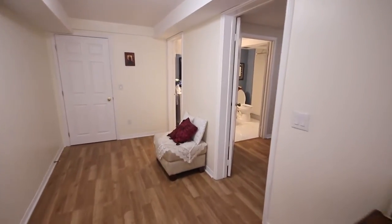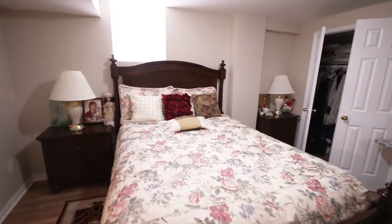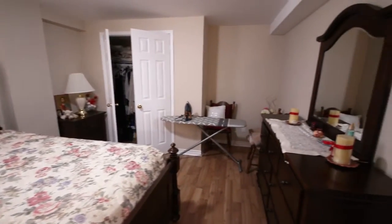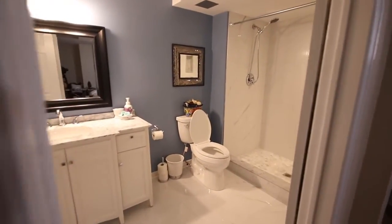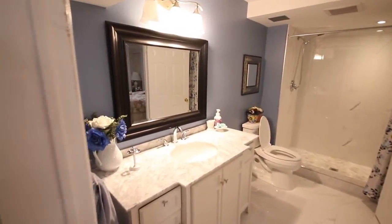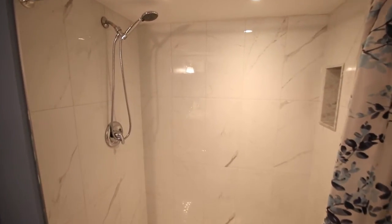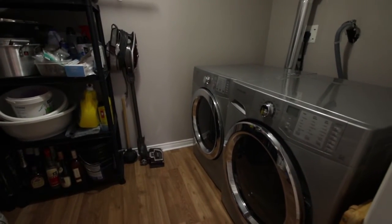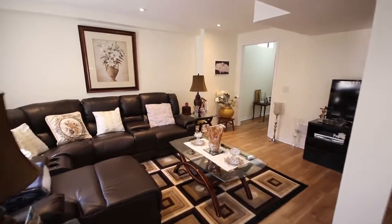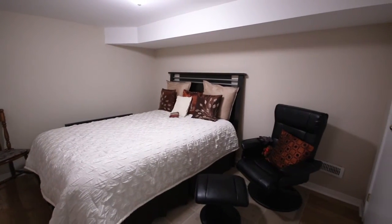We're walking towards one of the two bedrooms down here — it's a spacious bedroom with a double closet and an above-grade window, and an entrance to the common washroom for the basement. The washroom has a marble vanity with an undermount sink and an oversized shower with a light as well. From the foyer, we can see there's a laundry here, so we have two laundries in this house — one in the basement and one for the upper level. Before we head back upstairs, let's have a quick look at the other bedroom, which is also a very generous size and has a closet and an above-grade window.